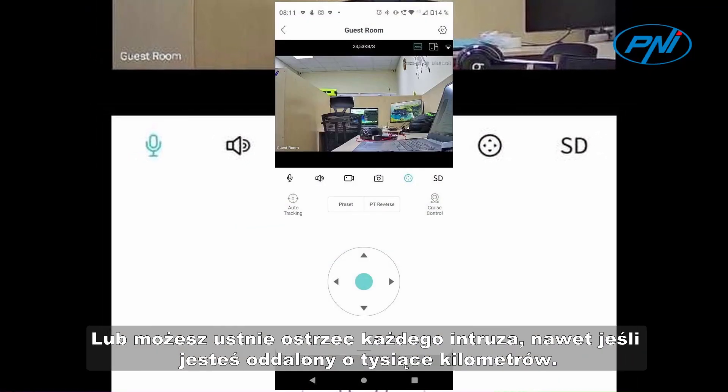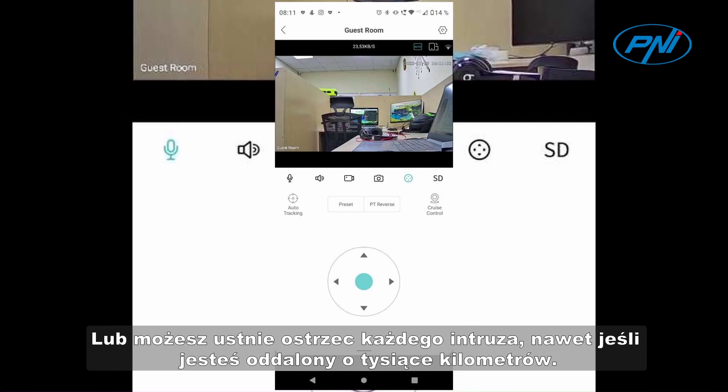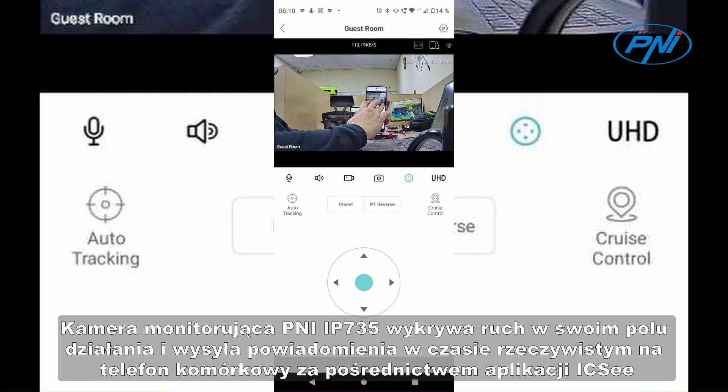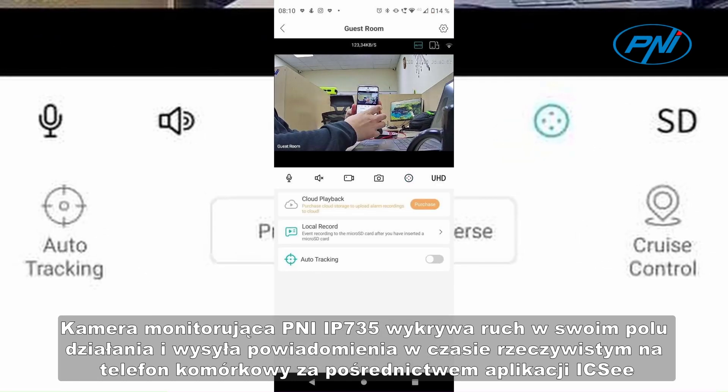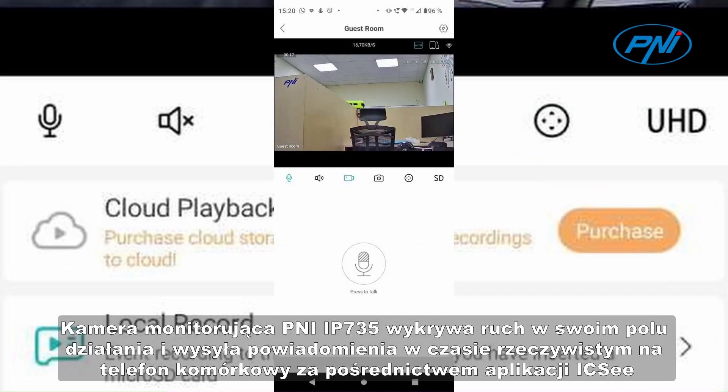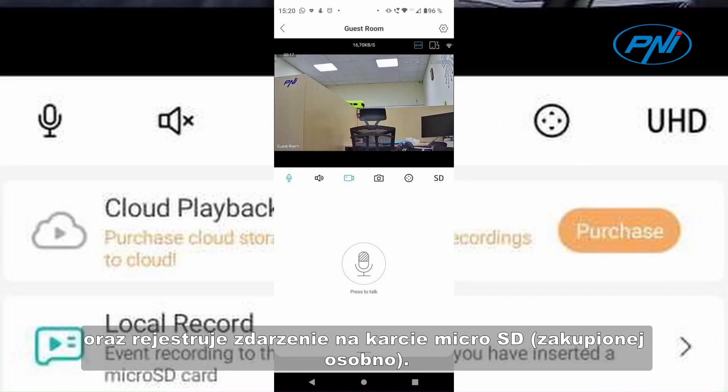Or you can verbally warn any intruder even when you are thousands of kilometers away. The Benny IP735 surveillance camera detects movement in its field of action and sends real-time notifications to the mobile phone through the ICC application, and records the event on the microSD card purchased separately.